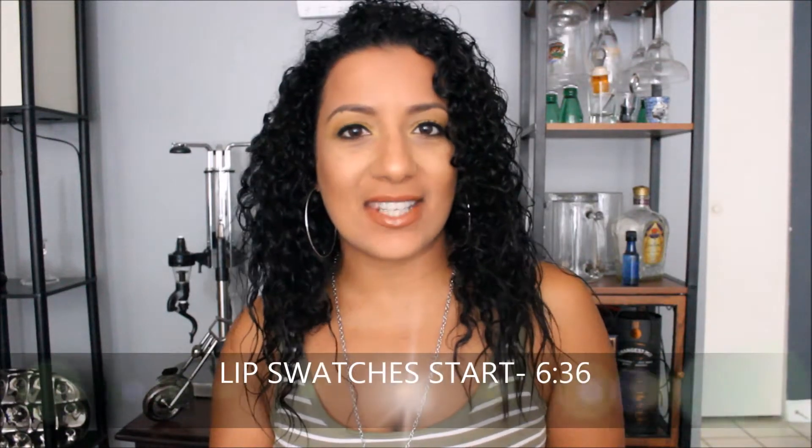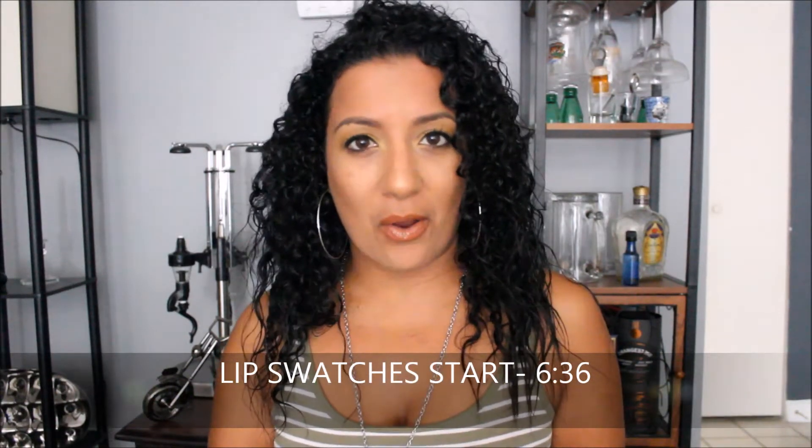Hi guys, welcome back to my channel. My name is Christina and today we're going to be doing another haul. This one is going to be on the website Shop Miss A. This is the first time I actually purchased something from there and I wanted to share the products that I bought with you guys. So without further ado, let's go ahead and get started with the video.